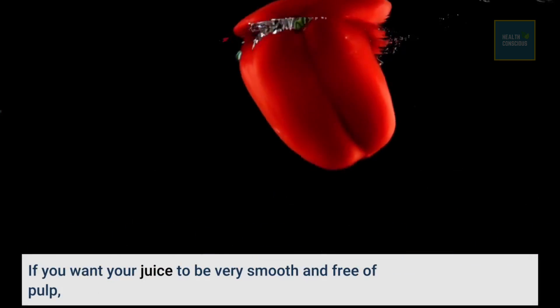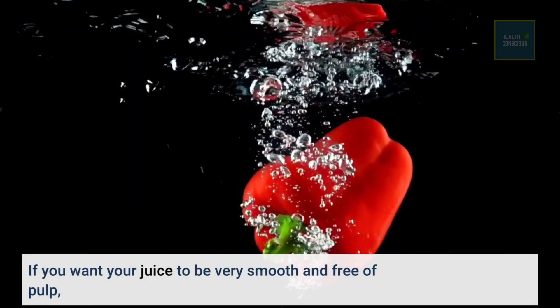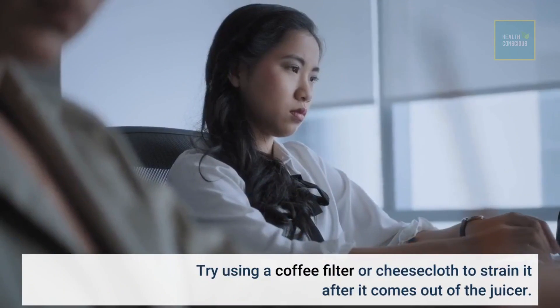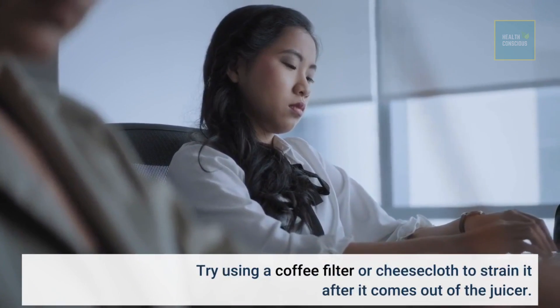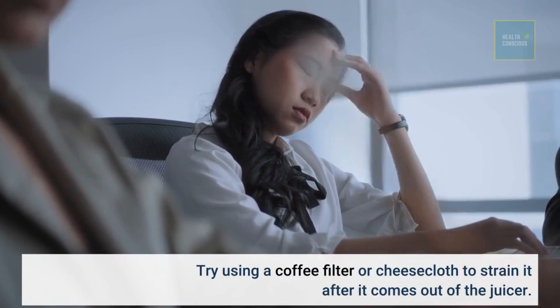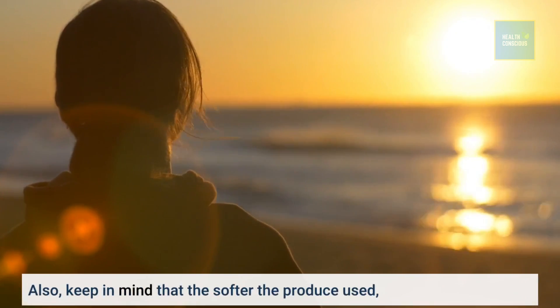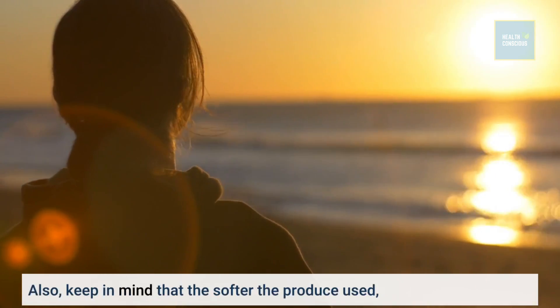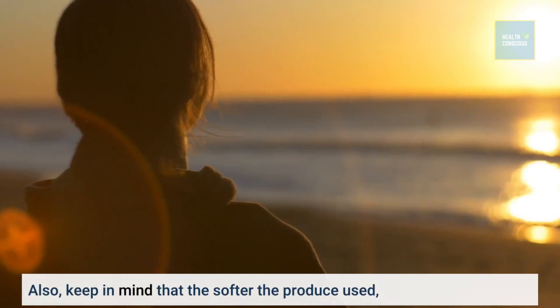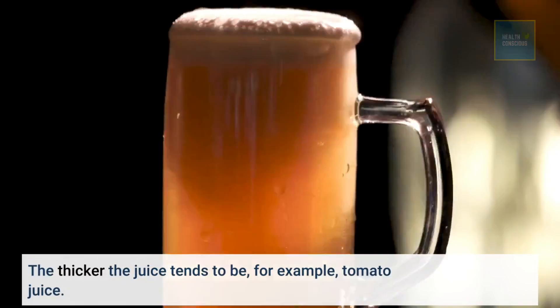If you want your juice to be very smooth and free of pulp, try using a coffee filter or cheesecloth to strain it after it comes out of the juicer. Also, keep in mind that the softer the produce used, the thicker the juice tends to be — for example, tomato juice.